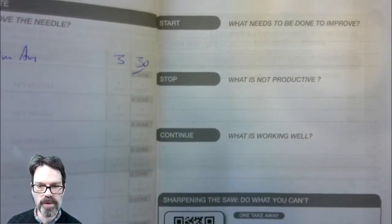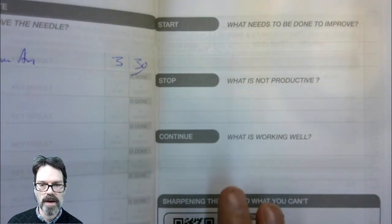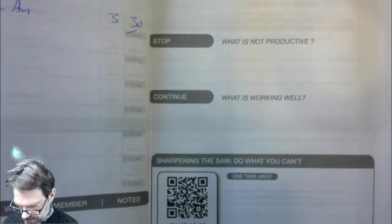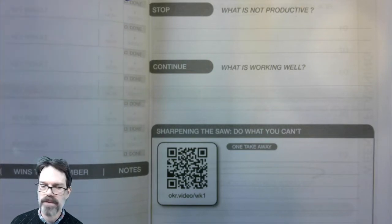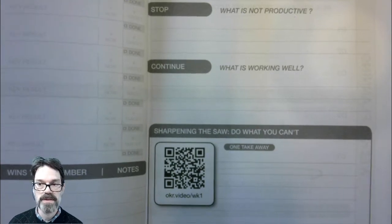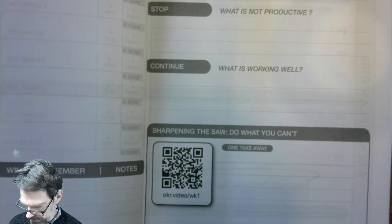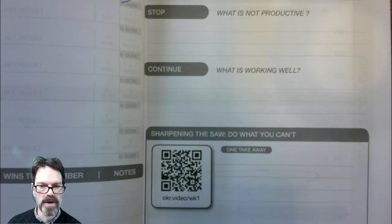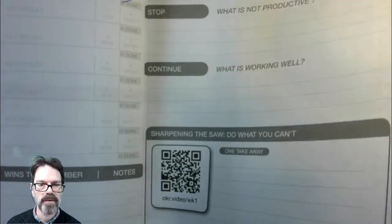And continue — what is going well, what is really working for you? Maybe it's something that was on your start list from last week. What do you need to continue doing or maybe improve upon? Then this last section — I've selected a video for each week. I like to watch a TED talk or somebody I consider successful talking about their life, and get advice on improving technical skills as well as emotional skills. I provide a video each week and you can go to the URL or scan the QR code with your phone to be taken to that video and take some notes on what you thought was valuable.